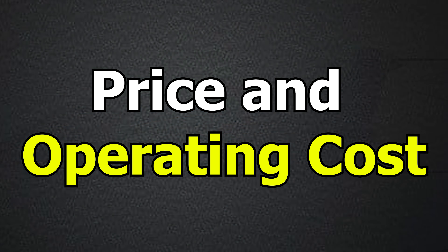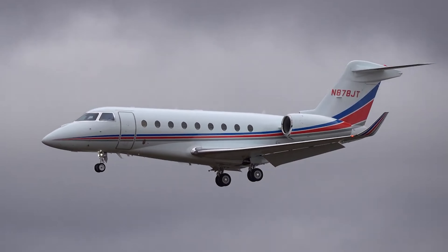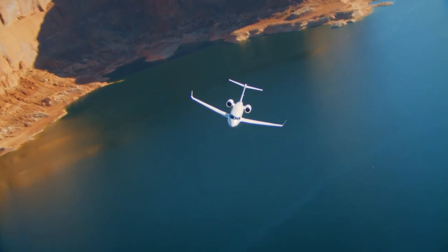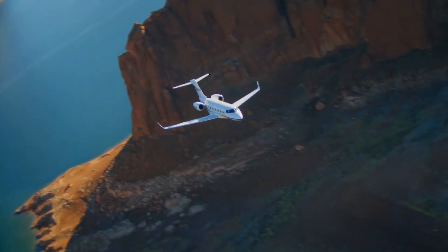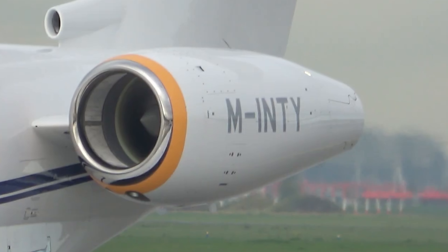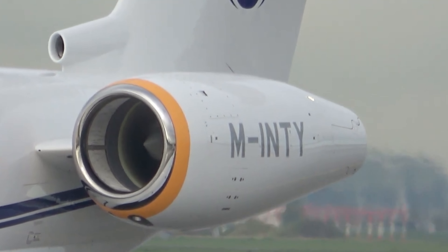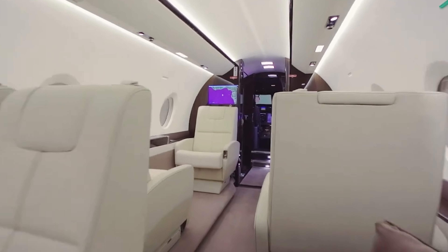The Gulfstream G280 is a standout in the world of business aviation, known for its blend of luxury, performance, and advanced technology. With a price tag of around $25 million, it offers a compelling choice for companies and individuals seeking a high-end private jet. Designed for long-range travel, the G280 can comfortably seat up to 10 passengers, making it ideal for both business and leisure trips.